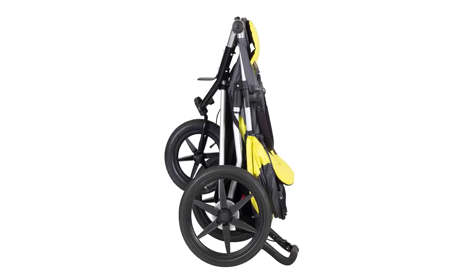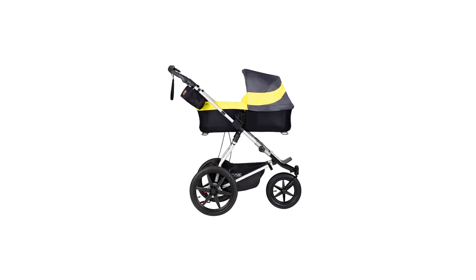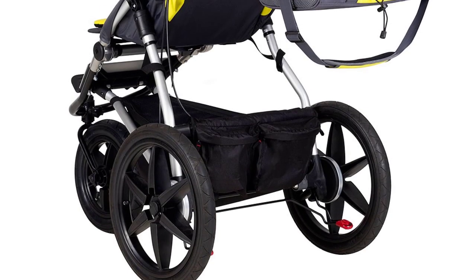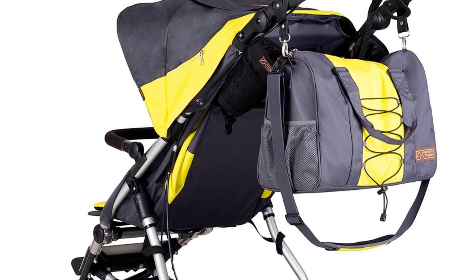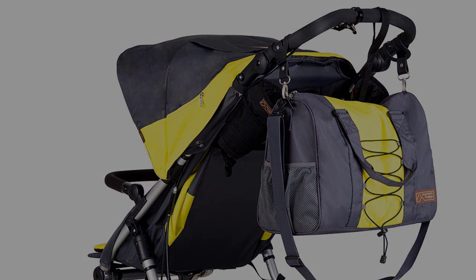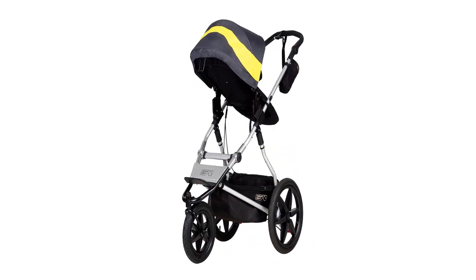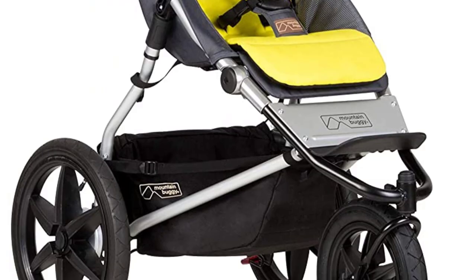Additionally, this all-terrain stroller features a large cargo basket below the child seat, as well as extra cargo pockets just below the handle. One of the pockets even has a headphone port, in case you want to listen to music while the little one is napping. The stroller seat is padded and has a five-point harness that guarantees your child stays put. The canopy is water-repellent and protects from UV rays, ensuring the toddler stays comfortable regardless of weather conditions.